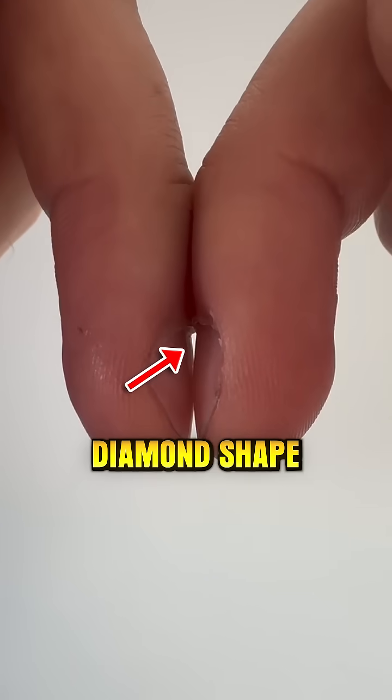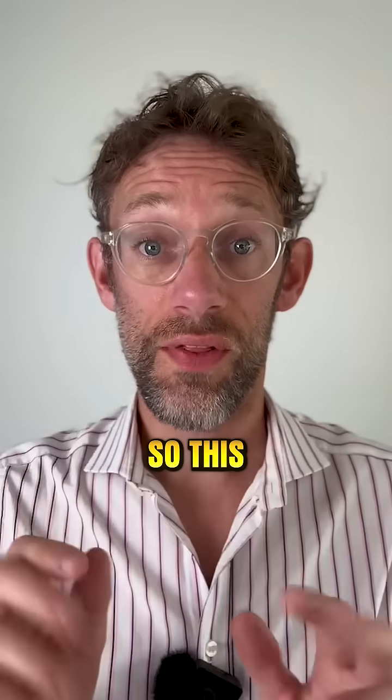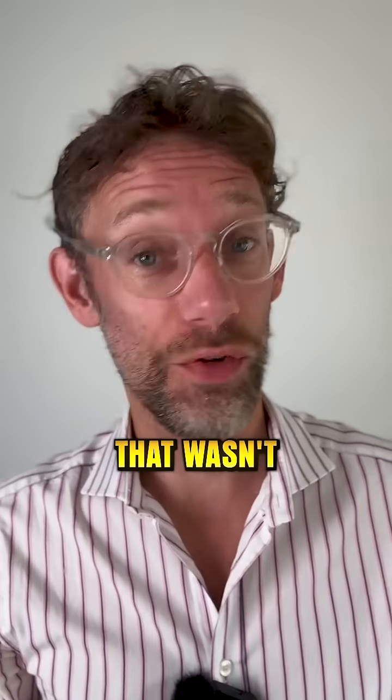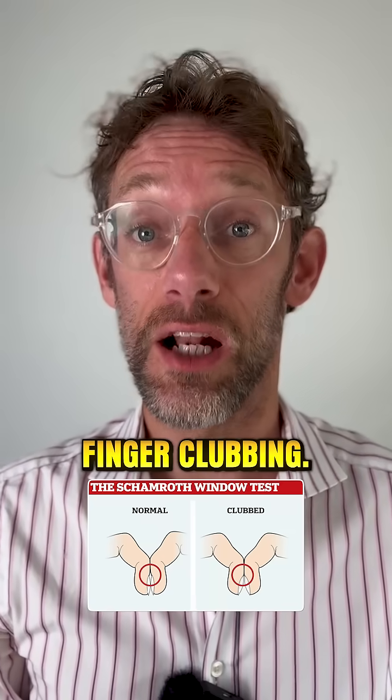Here we're looking for that diamond shape between the two fingers as the nails touch. This diamond shape is very important because it is termed Shamroth's window. That might sound like a Lord of the Rings character that wasn't included in the movies, but it's incredibly important because it means the patient doesn't have finger clubbing.